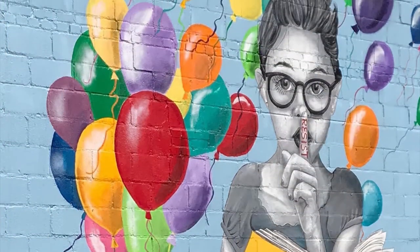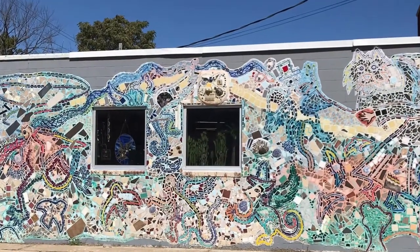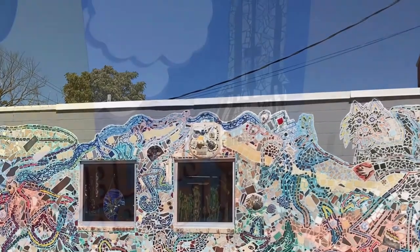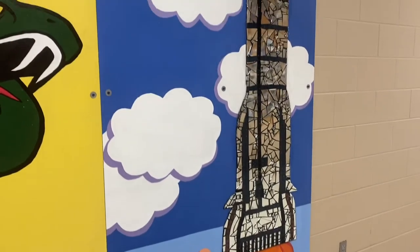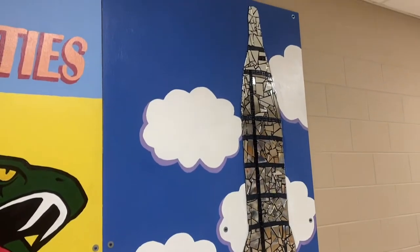We found inspiration from the murals in Noto. We liked the color schemes in one and especially the mirror mosaic in another. The broken pieces combined to form a whole. We used the mosaic technique to make a missile, since the Jackson Heights building was originally an Atlas V missile silo.